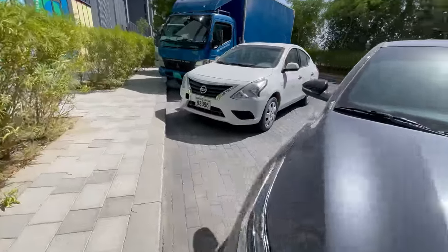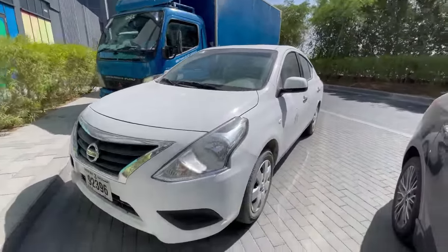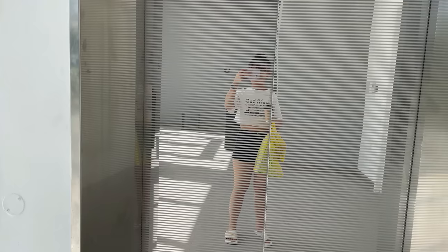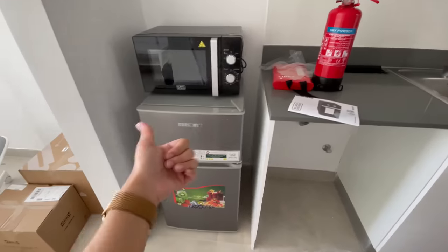Okay guys, I'm here — little chibi! This is the Sewa guy and these are the IKEA dudes. He's in my apartment activating my gas. This is done.